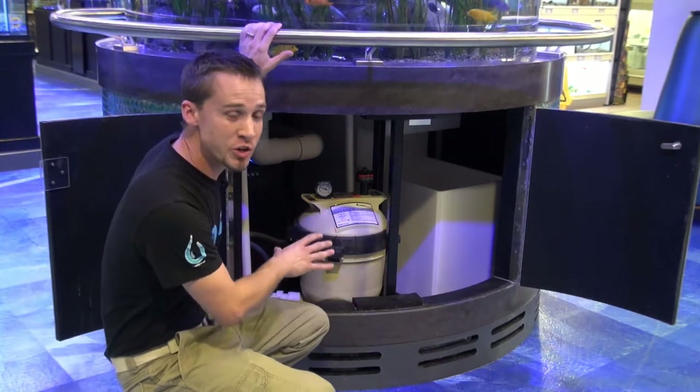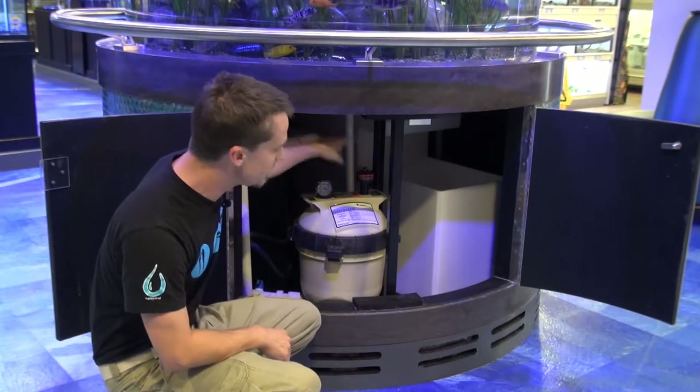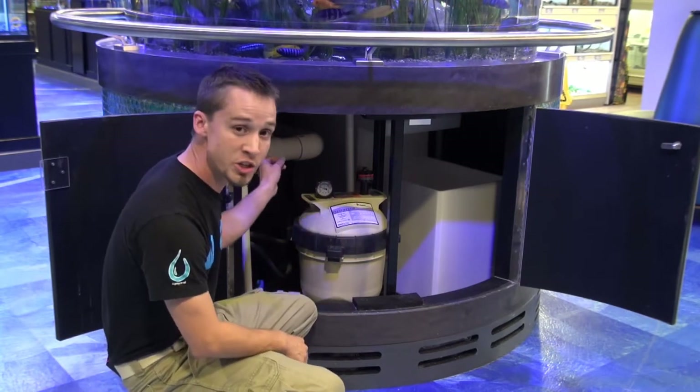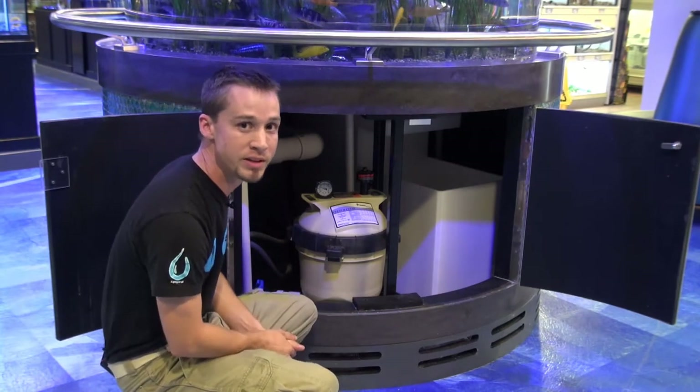This is the filtration unit contained completely underneath the display. There's a surface skimming overflow pipe that leads down into a sump. Off the sump, we've got a 1,000-gallon-an-hour pump that pushes through mechanical filtration. There's a UV sterilizer tucked in here and also a chiller for temperature control before the water returns back up into the display.